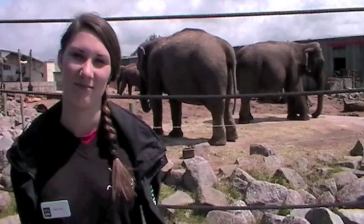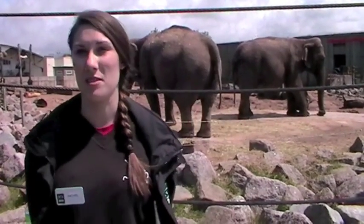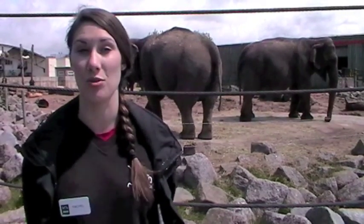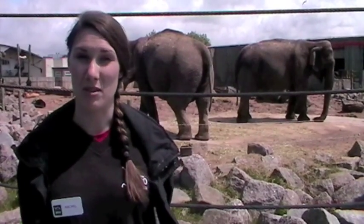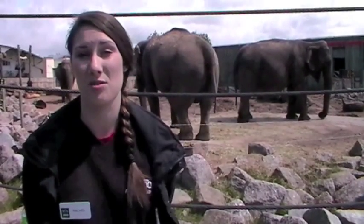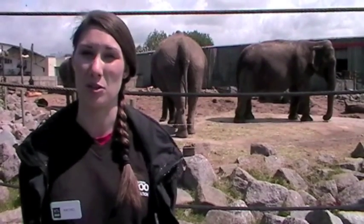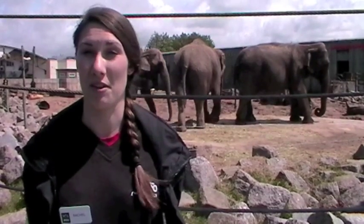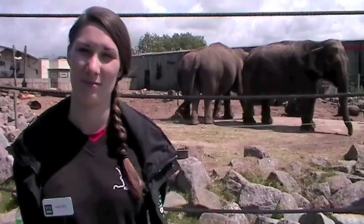And where do you get elephants from nowadays for zoos? Do they come from the wild? No, they don't. No elephants are taken from the wild anymore unless they've been injured or orphaned. So if their mother isn't able to look after them, they are taken into captivity and raised by humans. We always try to get the elephants to interact socially, so they are brought up in groups of other elephants. We try not to take them from the wild because we'd rather have the elephants in the wild as opposed to in captivity.